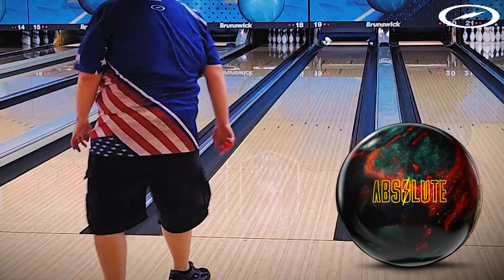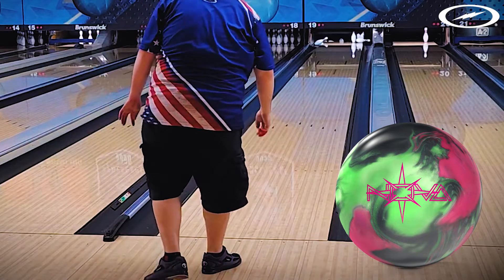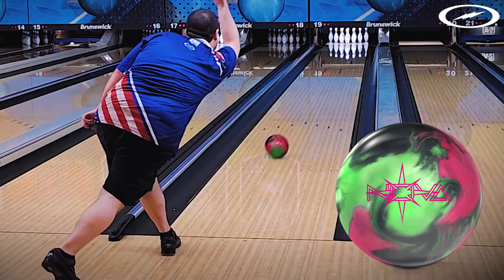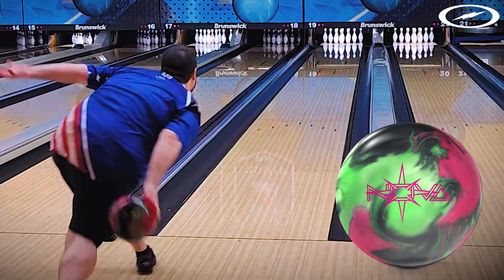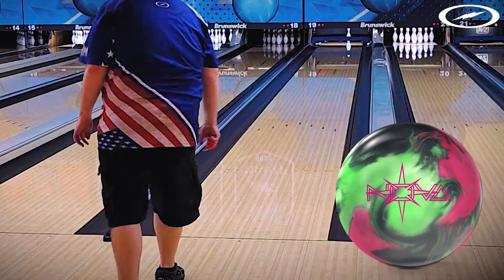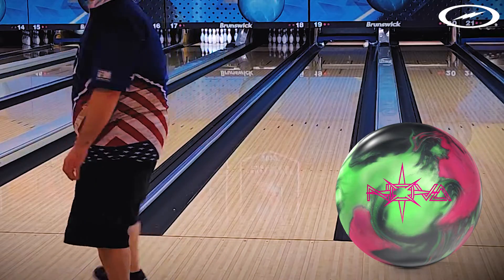For comparisons, we threw in one of Tobias's favorite balls from last year, the Storm Nova - he talks about it all the time. We also threw in the new Exotic. I think the Nova is kind of in the same realm as the Absolute, but the Nova is actually a bit earlier and the Exotic is way more ball overall. So the Absolute would be a ball down from both in my opinion.